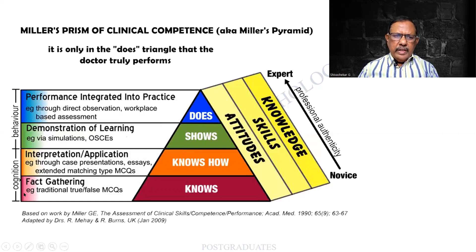Initially we are all in the first stage of fact gathering. Later on we interpret, then we demonstrate. In fact, knowingly or unknowingly, many of you are already in this stage by taking the tutorials, demonstrating the practical skills and so on to our students. And finally, later on, you will be having the performance. Also, simultaneously there is going to be an attitude, a commitment, a skill that will be developing and knowledge that goes on growing throughout your career.